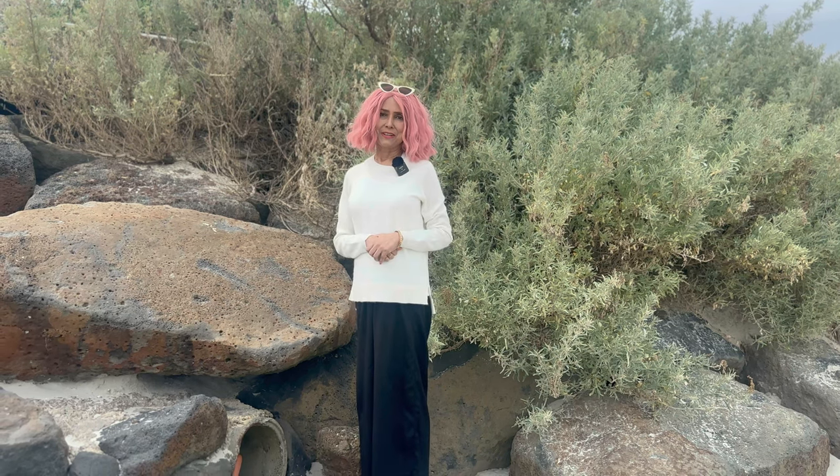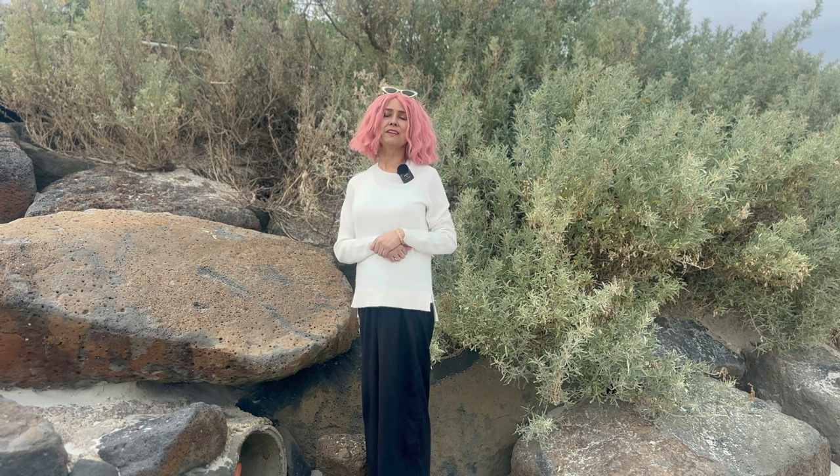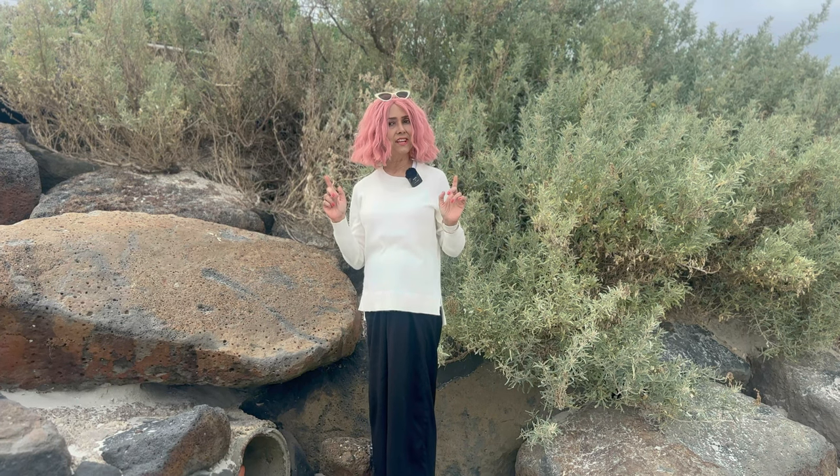Make a dash — be quick and jump on to the EWSCA website. As explained, by its very nature, Baby Kashmir is limited edition.